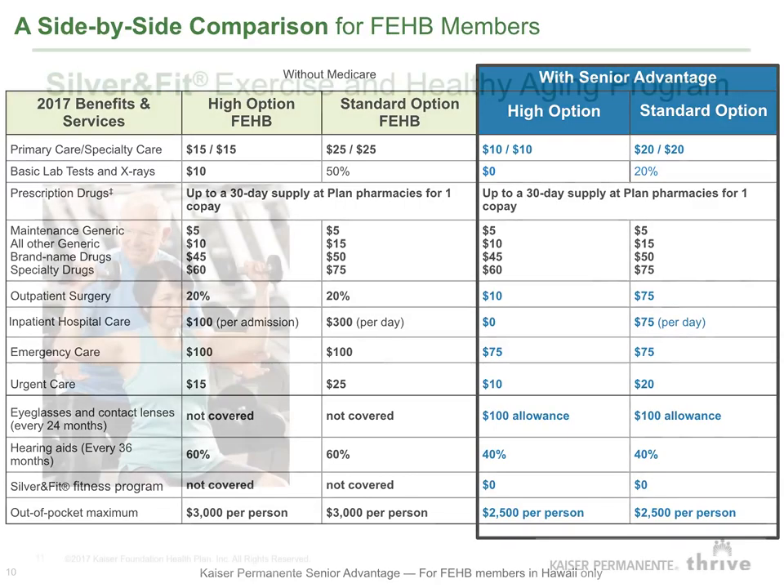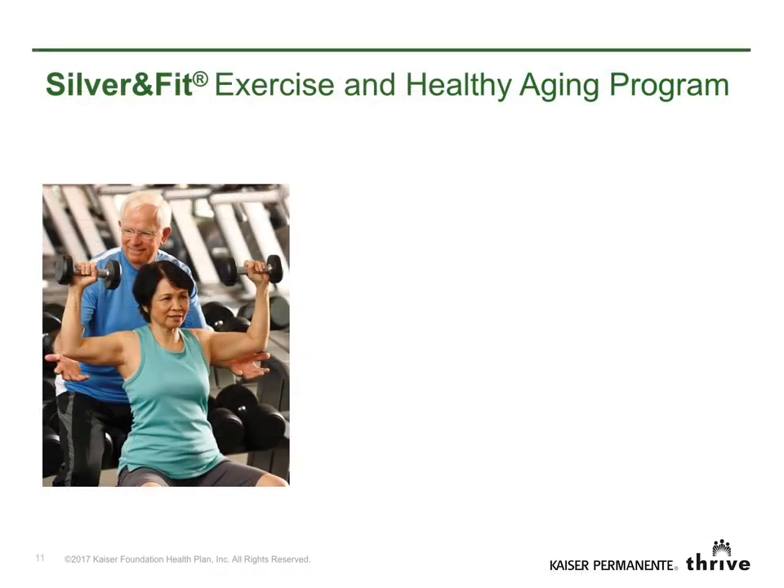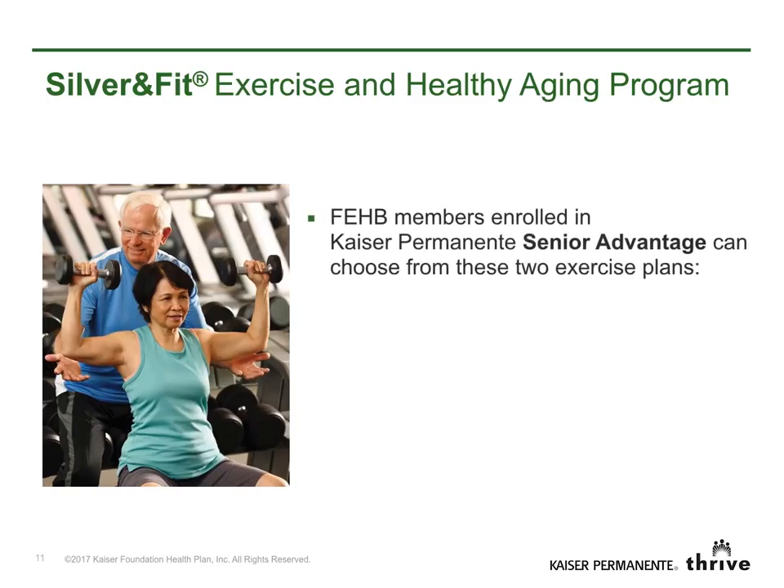And we have more good news. When you enroll in Senior Advantage, you'll also get the Silver & Fit Exercise & Healthy Aging Program. This great program comes at no additional cost and gives you two ways to participate: a gym membership — select a local club from Silver & Fit's broad network of participating fitness facilities — or you can choose a home fitness program and select up to two home fitness kits each benefit year.